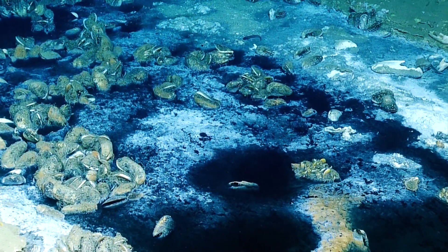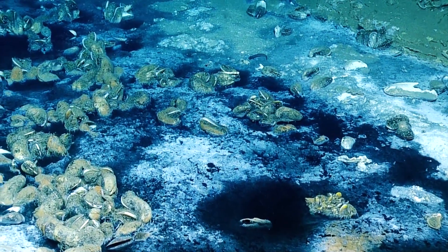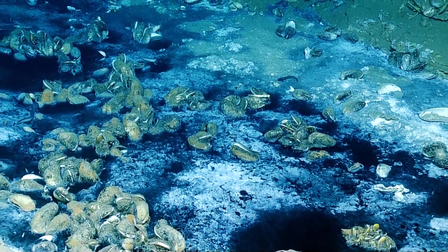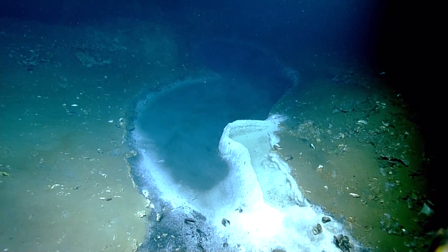Is that white in the middle? Is that salt or is that bacterial mass? It's barite. It's barium sulfate. It's precipitating out of the brine. We're rich. Yeah, that's all barite, that barite precipitate.